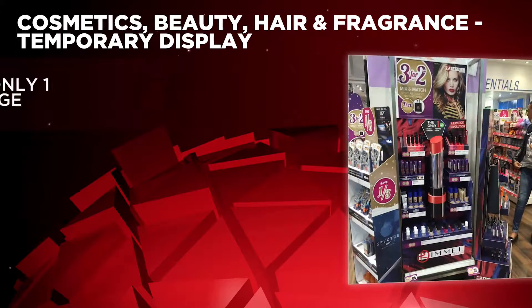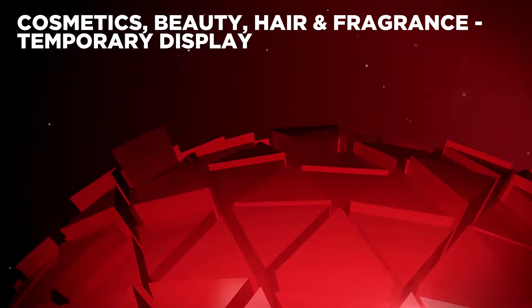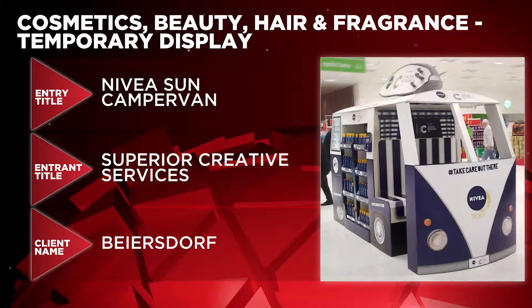Next it's Cosmetics, Beauty, Hair and Fragrance Temporary Display and in the running this time are Rimmel Only One Lipstick GE by Impact Creative Partnership for Coty, Nivea Men Blip Superdrug by StormDFX for Beiersdorf UK, and Nivea Sun Campervan by Superior Creative Services for Beiersdorf.